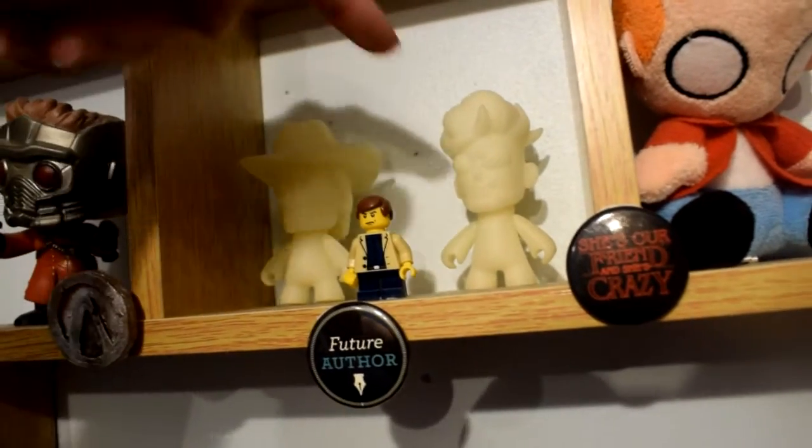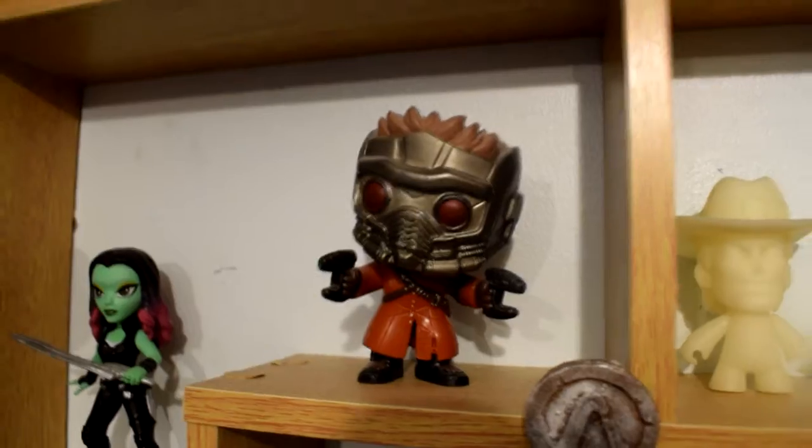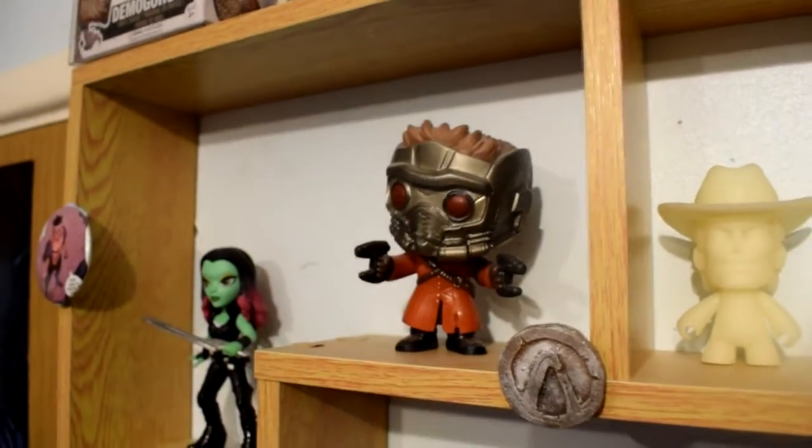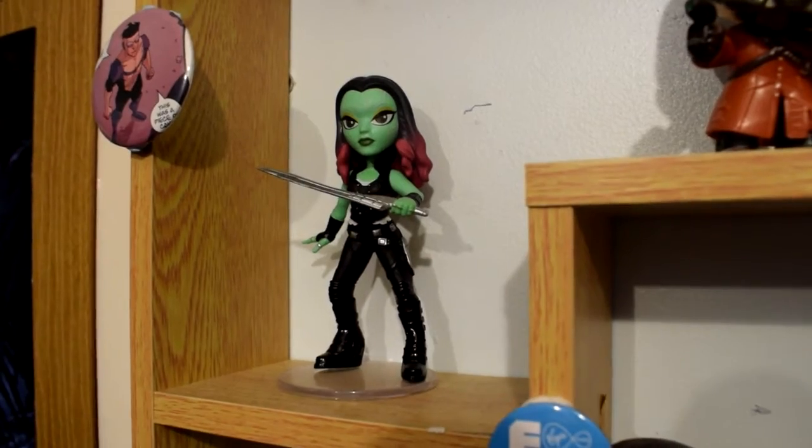So we've got Rek and Mark Grayson from Invincible. They're glow in the dark as well — there you go, you can see them. Then we've got Star Lord. It's the only pop figure I have that doesn't actually have a box. And then Gamora with the rock candy Funko Pop.